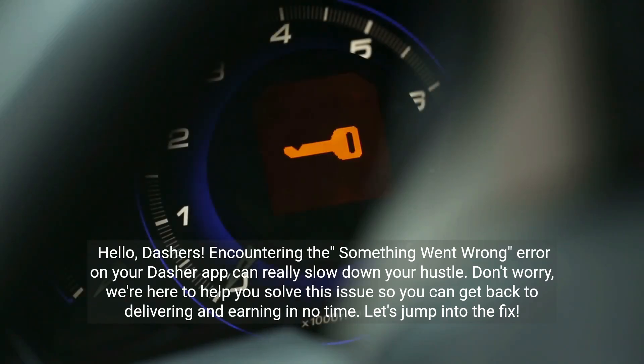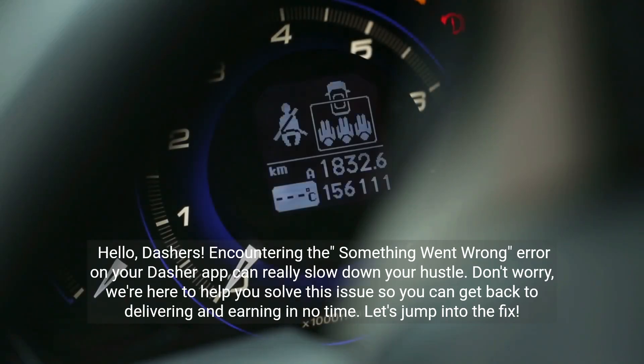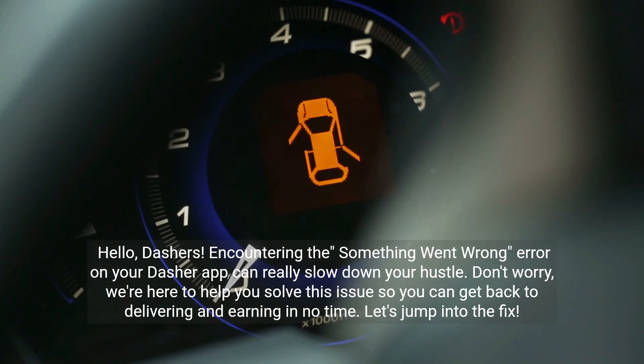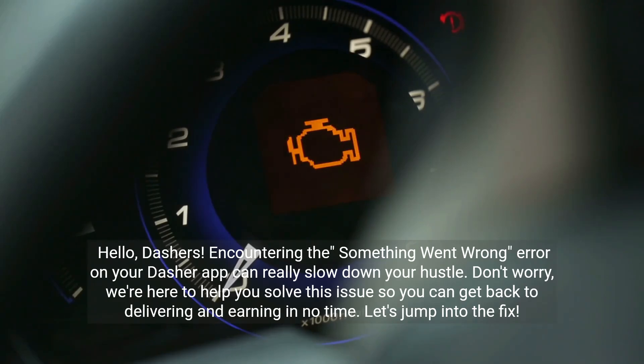Hello Dashers! Encountering the 'something went wrong' error on your Dasher app can really slow down your hustle. Don't worry, we're here to help you solve this issue so you can get back to delivering and earning in no time. Let's jump into the fix.